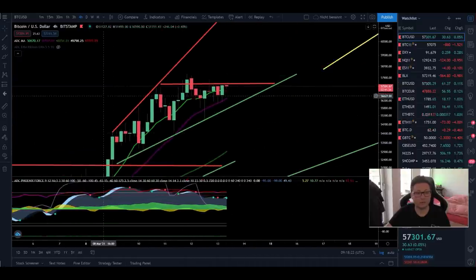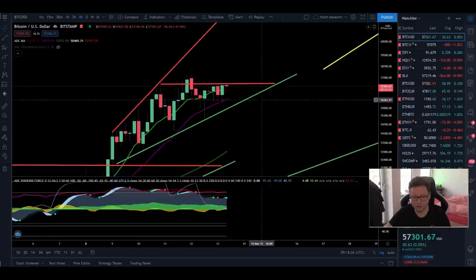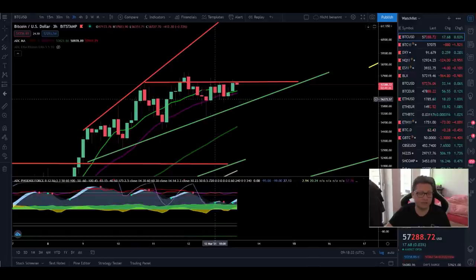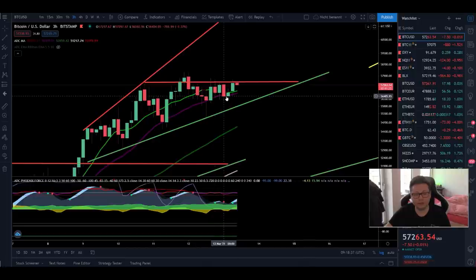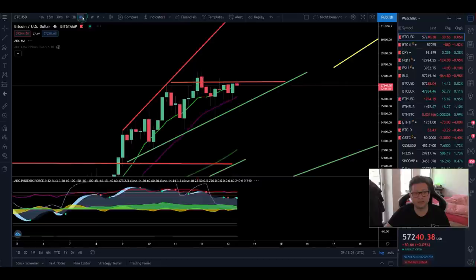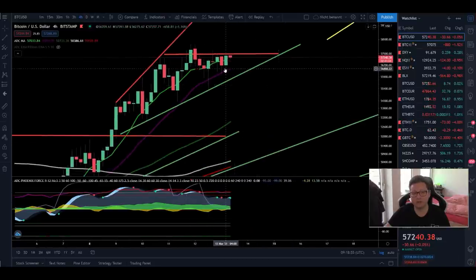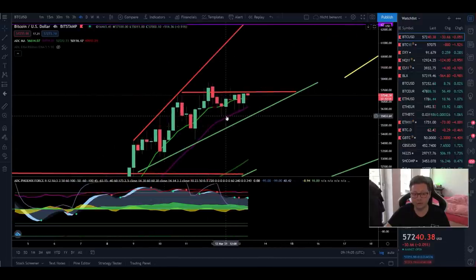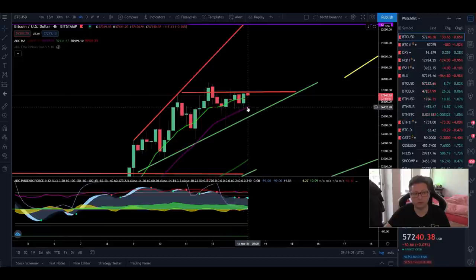Now let's focus on Bitcoin price action. In the four-hour time frame yesterday, I mentioned opening a long position after we got a buy signal in the three-hour time frame. We were long for many hours, but it looks like there is very strong resistance at $57,500. Since we are entering the weekend, I told you to close your longs or at least put the stop loss in profit, because there is a high chance we'll trade sideways or dump towards $52,000.